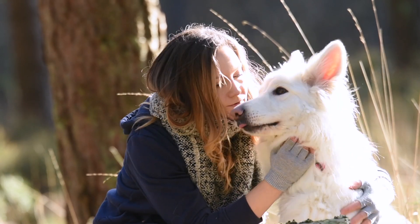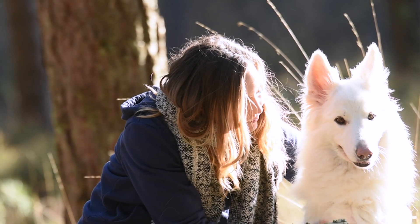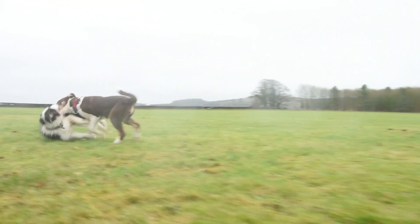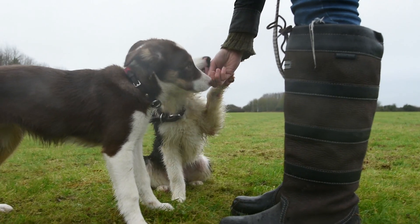We currently have no evidence that the disease can be passed on to people — that's a very important point to make. However, we have had some instances where two dogs from the same household have developed similar signs at the same time. We quite strongly suspect there is an environmental trigger for this disease: two dogs from the same household have been out on a walk together, exposed to the same things in the environment, and then developed a variant of the disease.